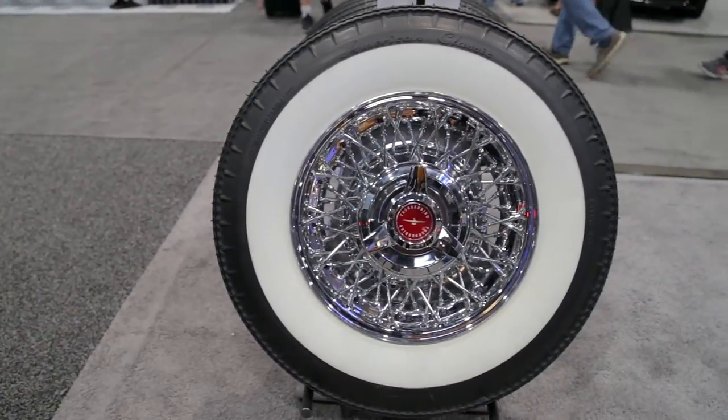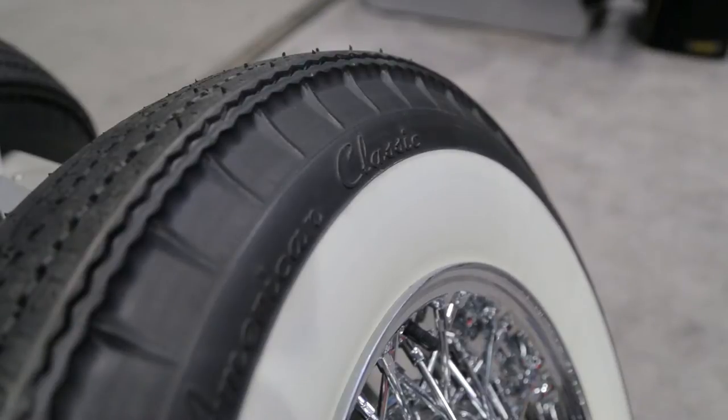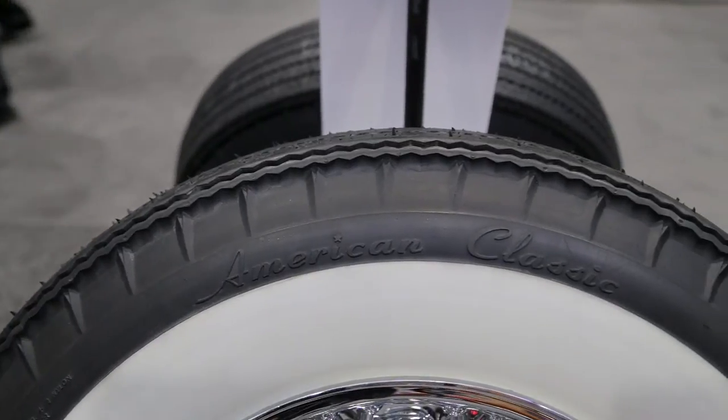Last year we introduced nine sizes in Whitewall and they're all the original sizes, the original profiles. We announced nine sizes in the Whitewall version that won the 2013 SEMA Best New Product Award.